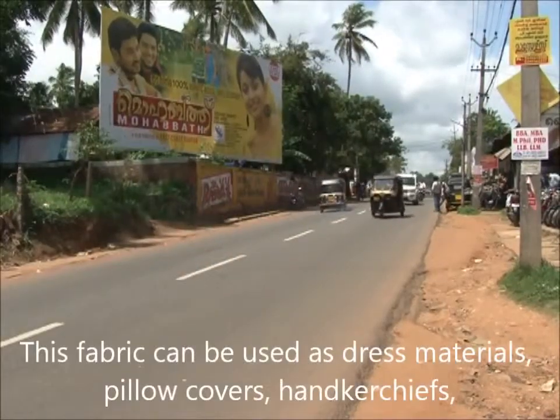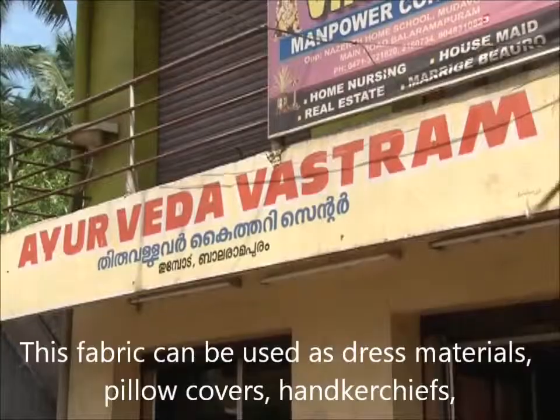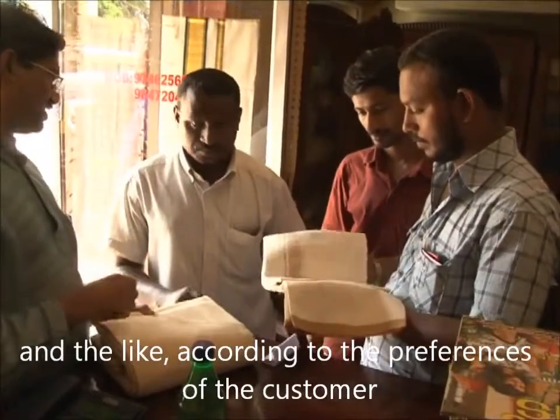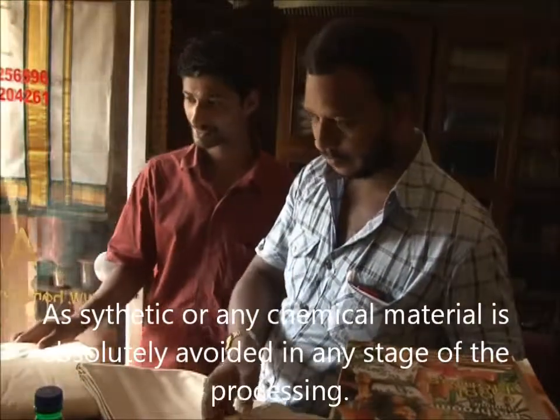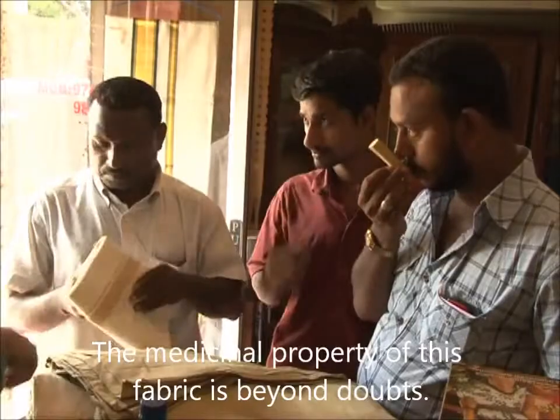This fabric can be used as dress materials, pillow covers, handkerchiefs, and the like according to the preference of the customer. As synthetic or any chemical material is absolutely avoided in any stage of the processing, the medicinal property of this fabric is beyond doubt.